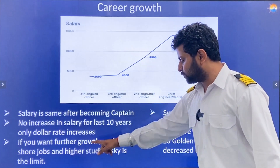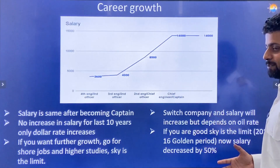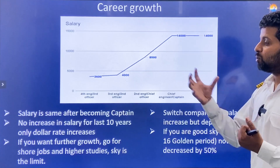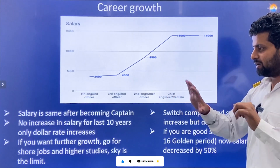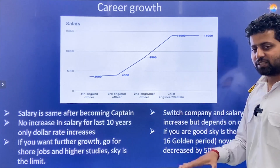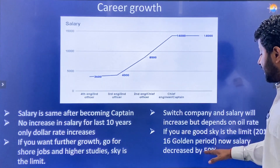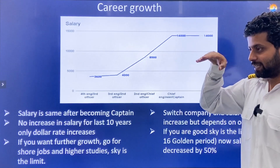For further growth in Merchant Navy, you can go for shore jobs or higher studies — sky is the limit. In oil rigs, you can switch companies to increase salary, but it heavily depends on the global oil price. When oil prices are high, more oil rigs operate and demand for workers — and salaries — rise. When oil prices fall, rigs shut down, demand drops, and salaries reduce significantly. Merchant Navy salaries have not increased much, but at least they have not decreased either.